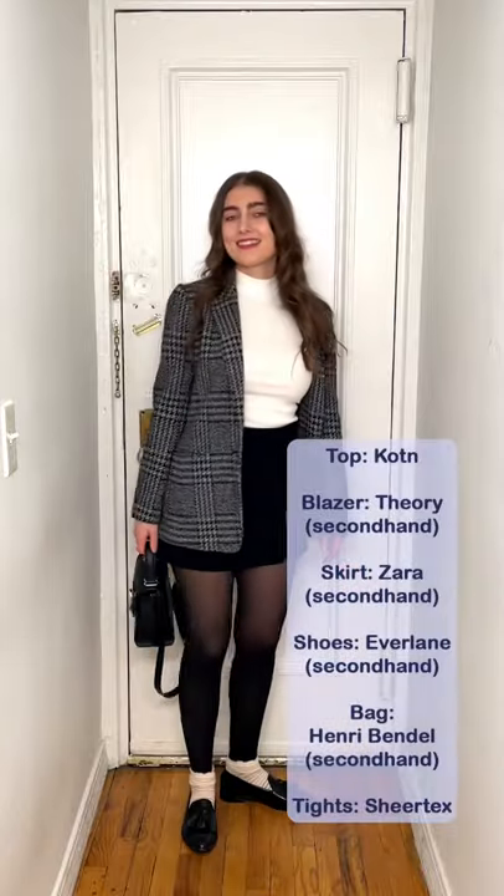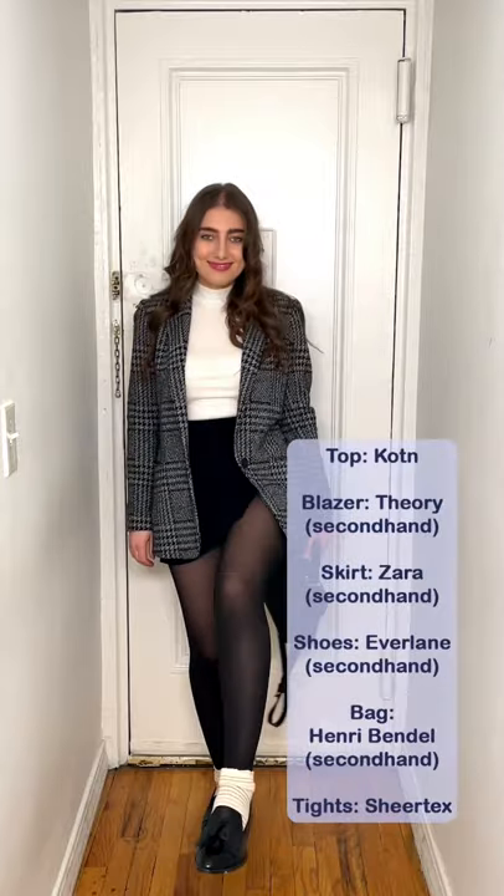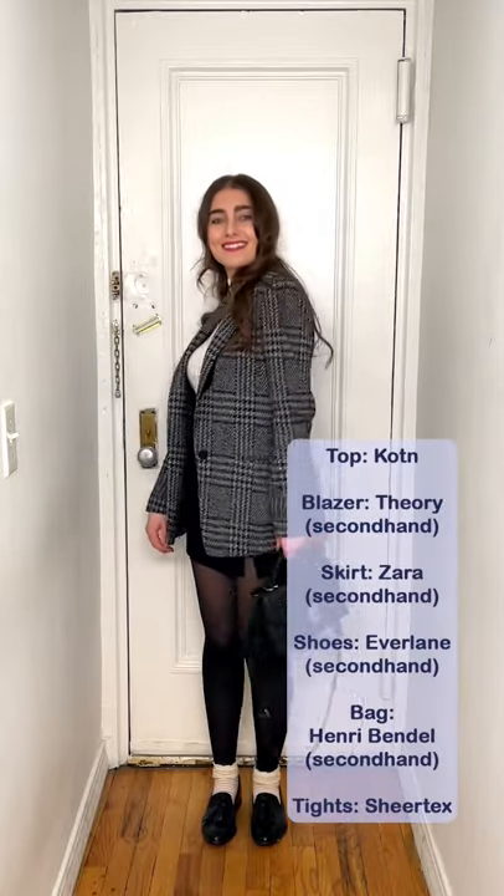The skirt is Zara, second hand from Poshmark. The shoes are Everlane loafers, second hand from ThredUP. The bag is Henri Bendel, second hand from the RealReal. The tights are Shirtex, and the socks are Madewell, old from 2018.